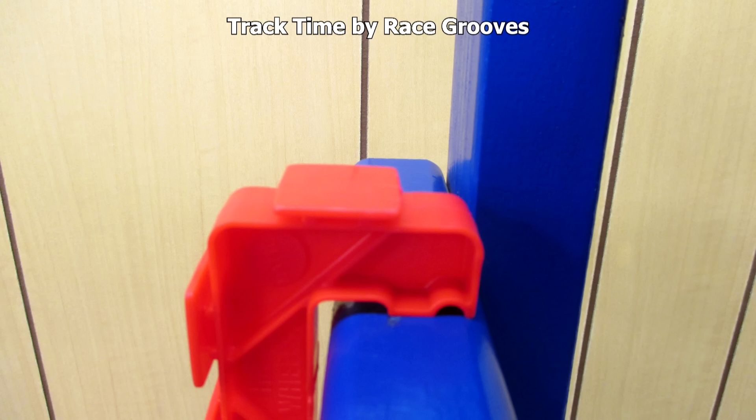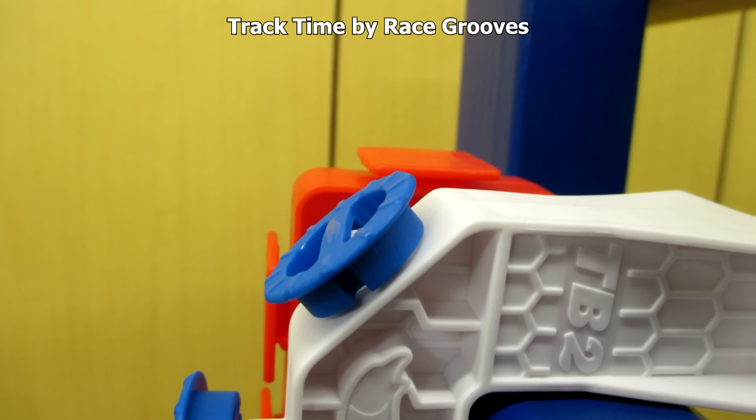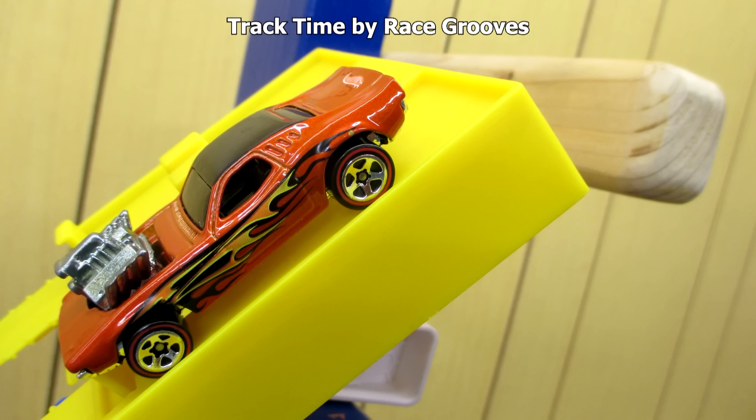I attached the clamp to my track stand and noticed a problem. When I put the starting gate on, it's practically flat and the cars don't even want to roll out. So I decided to use a track builder clamp because it has that one angled spot. Now the car is going to get going real fast.